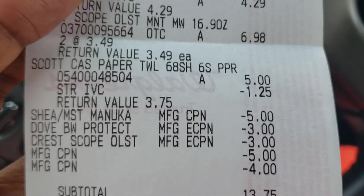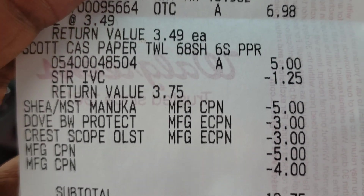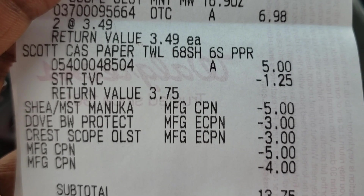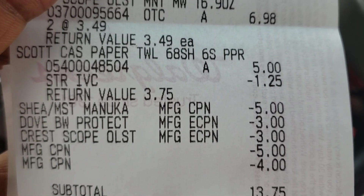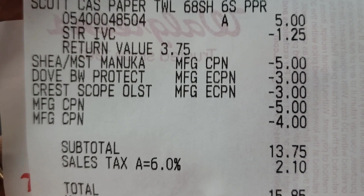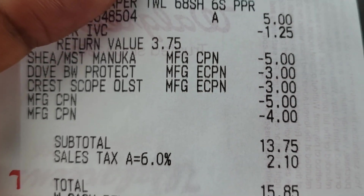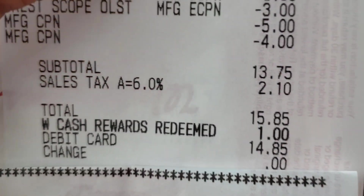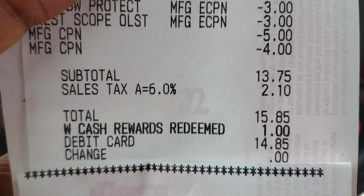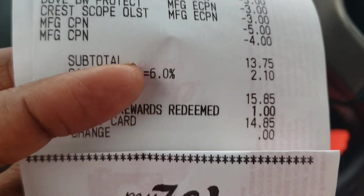I gave them my Shea Moisture coupons but only one attached — it said the other exceeded the value. I gave them the Dove digital coupon, the Crest digital coupon, and the two register rewards did attach. My subtotal ended up being $13.75. Had that other $5 coupon gone through, it would have only been about $8.75. I was able to roll $1 in Walgreens cash, staying on the safe side rather than rolling $2, because of the Shea Moisture pricing issue.